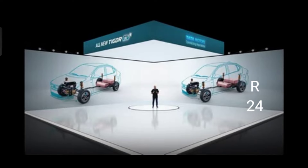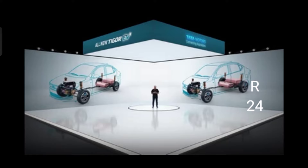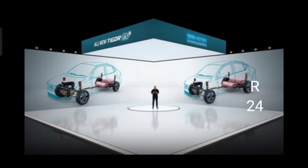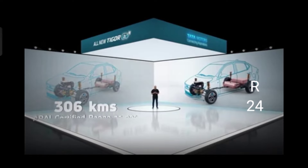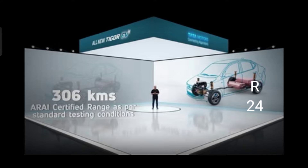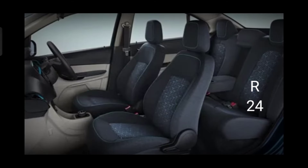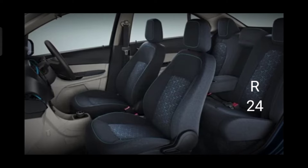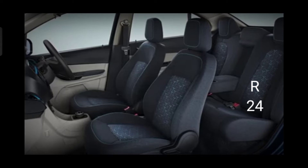The Tigor EV comes with a 26 kilowatt hour liquid cooled high energy density battery pack that has an ARAI certified range of 306 kilometers under standard testing conditions. For comfort, the Tigor EV has a surprisingly spacious cabin with ample headroom and legroom.